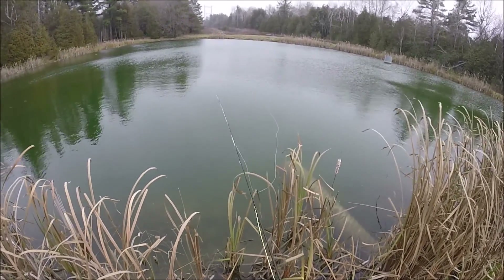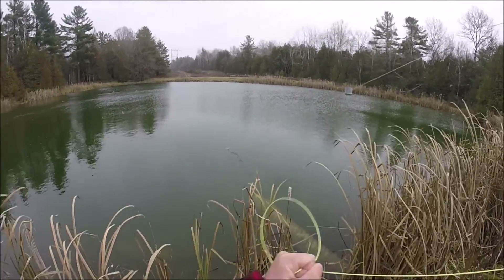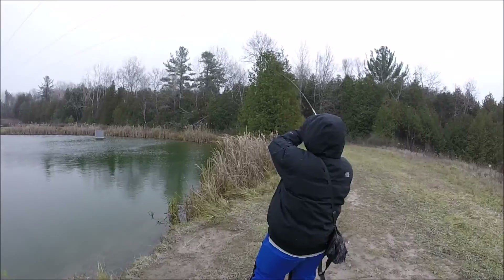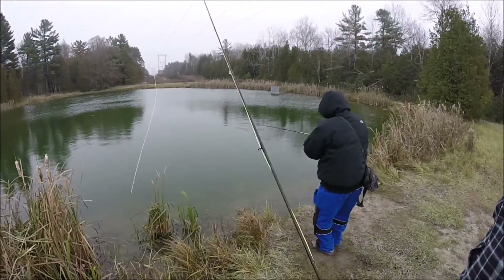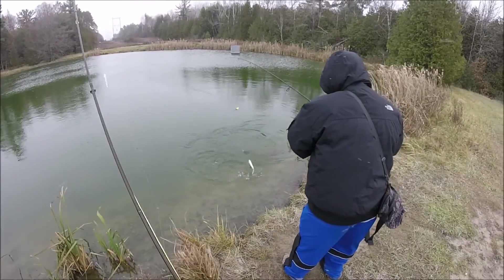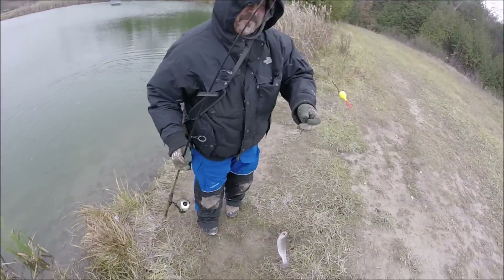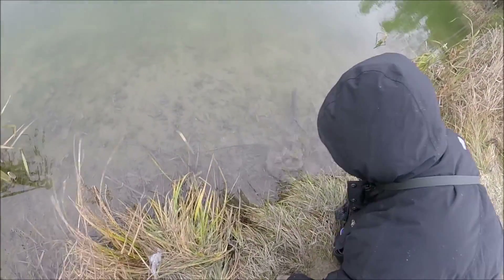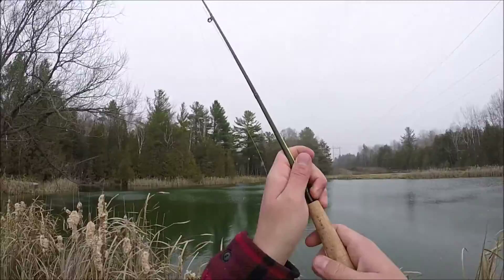A fish on this four-weight would just make my day. Another missed one — see the wake? Dad's all hooked up with one right now. Is it a nice bow? Nice fish — there he goes. Good job dad, rainbow on the fly!